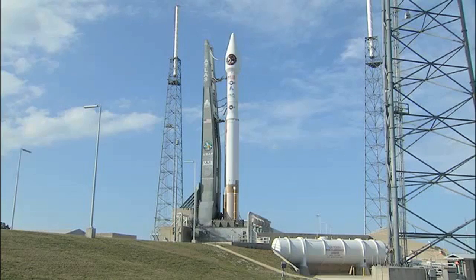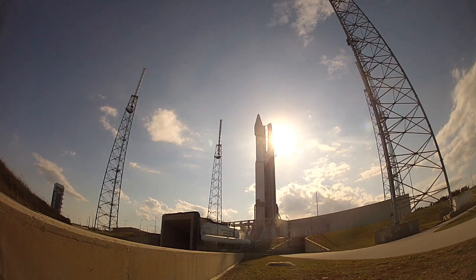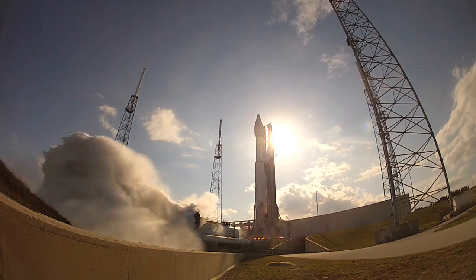T-minus 10, 9, 8, 7, 6, 5, 4, 3. We have ignition: 2, 1, 0.